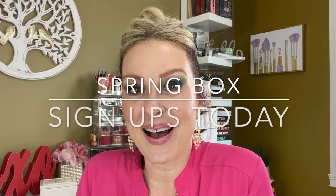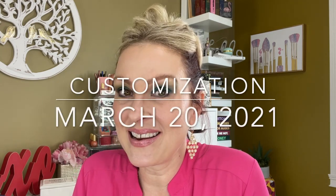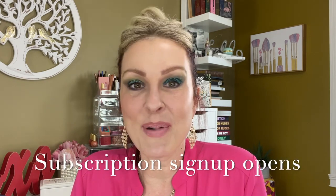It is time for the opening of the spring box for Goldie Box. If you missed out on signing up for your subscription to Goldie Box for the winter box, Goldie Box is once again opening up and you can get in on that subscription. It is opening today, and I'm going to be talking to you about the box, what it's all about, all of the questions you may have, and the two spoilers we know of right now.